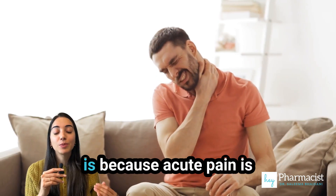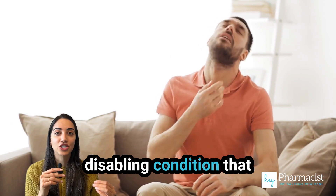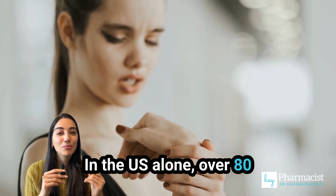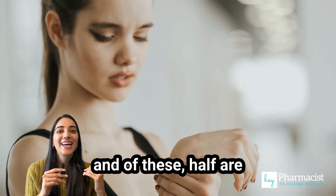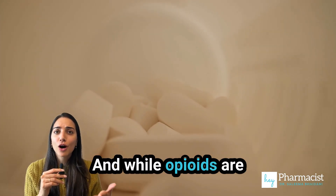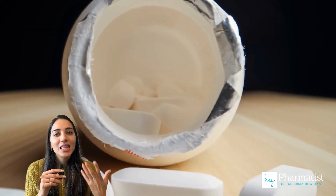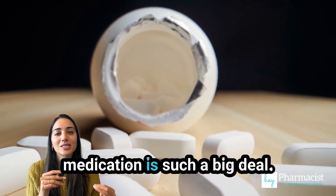The reason this matters is because acute pain is a serious and potentially disabling condition that individuals suffer with all around the world. In the U.S. alone, over 80 million people receive prescriptions for moderate to severe pain every year, and of these, half are prescribed an opioid. And while opioids are effective, they come with serious risks, including addiction, dependence, and overdose. This is why the approval of a new non-opioid pain medication is such a big deal.